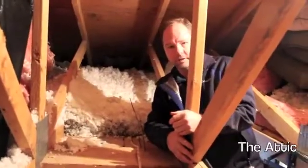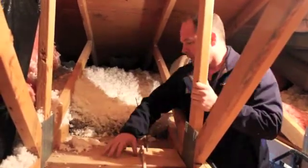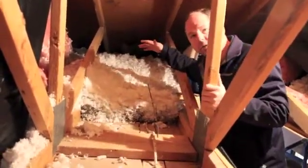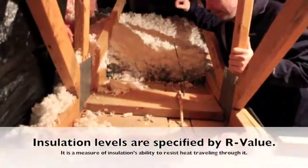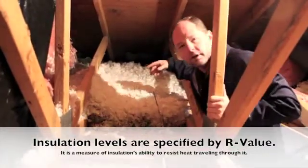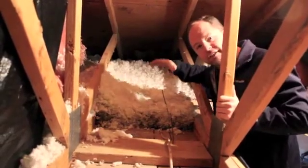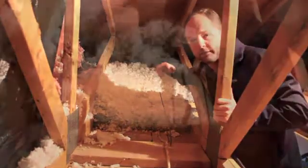We're going to talk about insulation and air sealing. Here we have an attic floor. The insulation levels are okay — we want to have at least R49 up in our attics. This looks to probably be about an R28 to R30. But insulation is what keeps your heat in your home, so the more the better. In this climate, R49 is best.